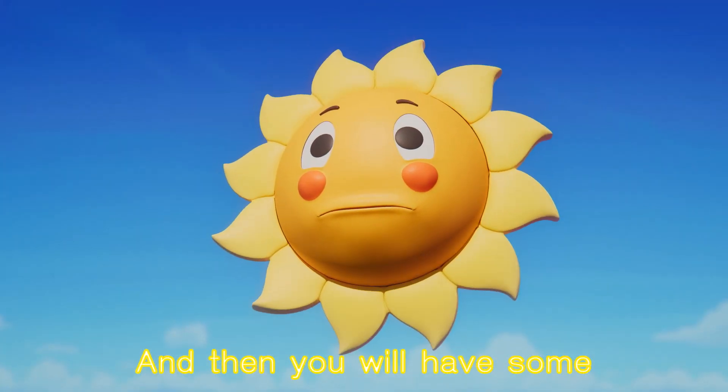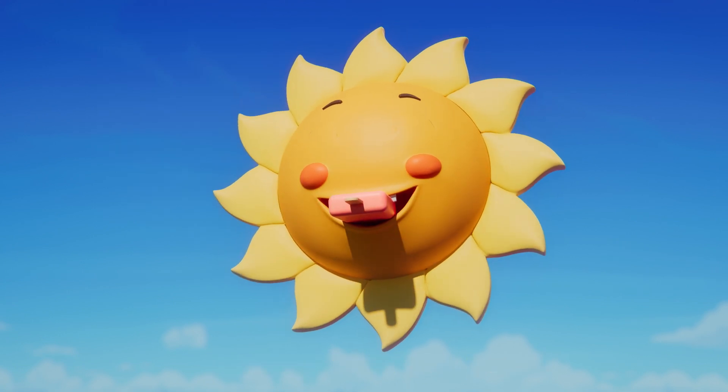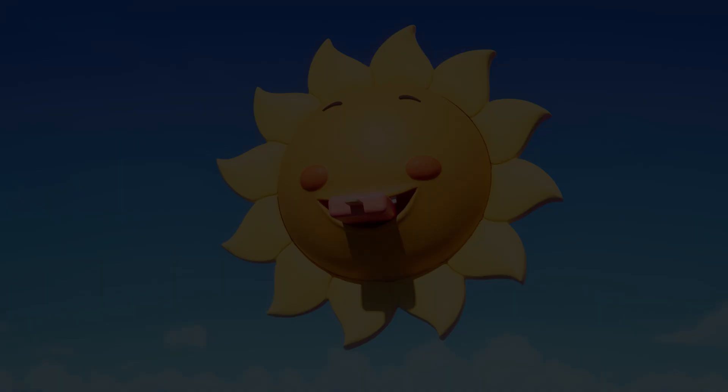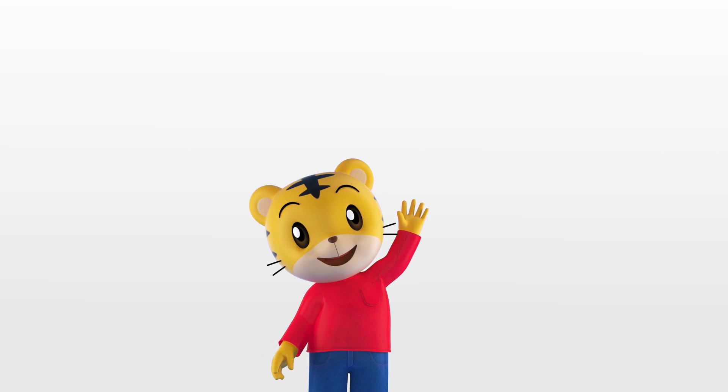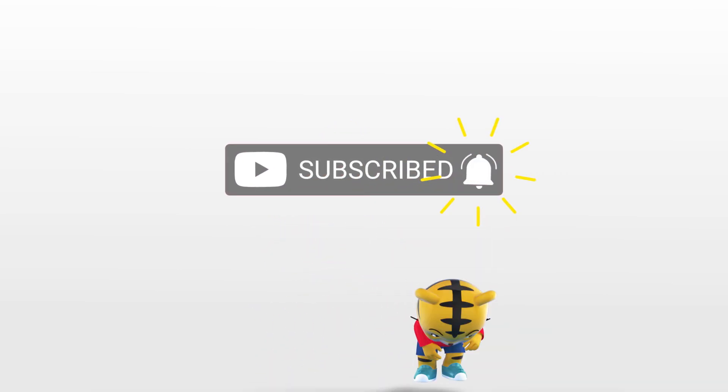And then you will have some yummy fruit ice pops. Let's make some fruit ice pops. Don't forget to click to subscribe and ring the bell, and like the video.